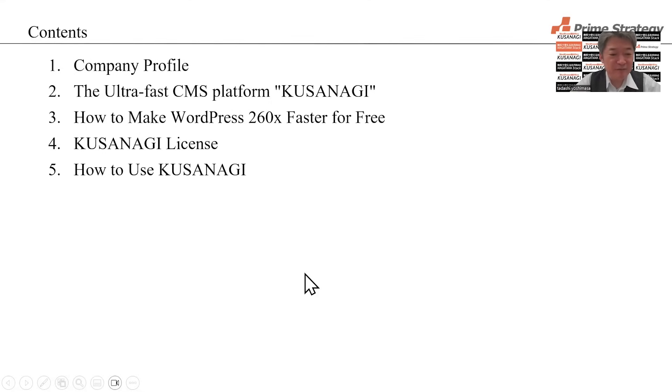We have five contents. First one is company profile. Second one is the ultra-fast CMS platform Kusanagi. Third one is how to make WordPress 260x faster for free, including Kusanagi license. And fifth one is how to use Kusanagi.